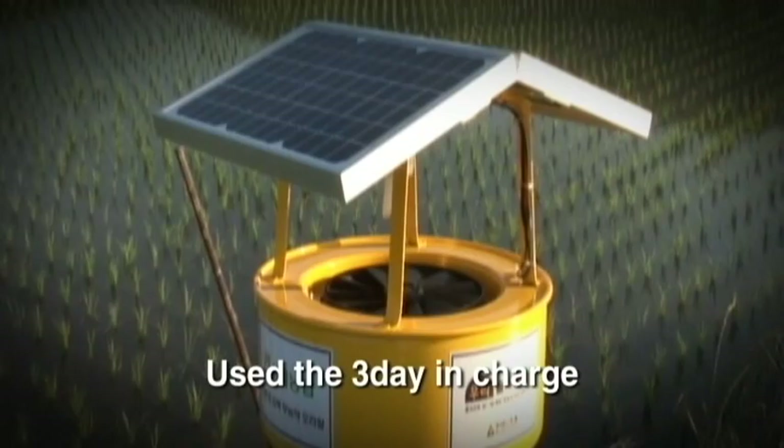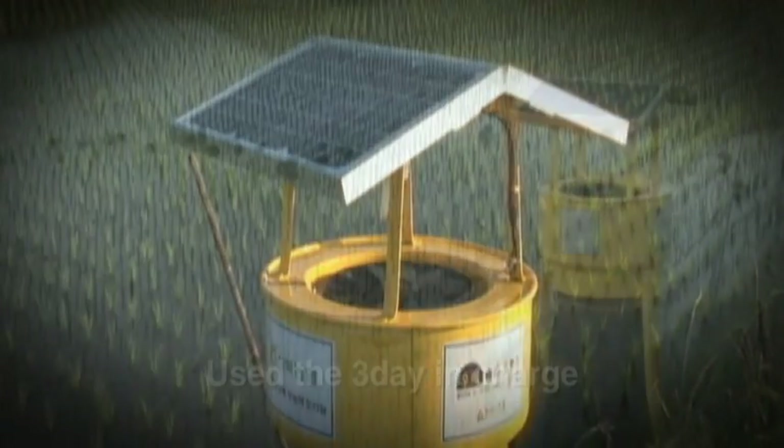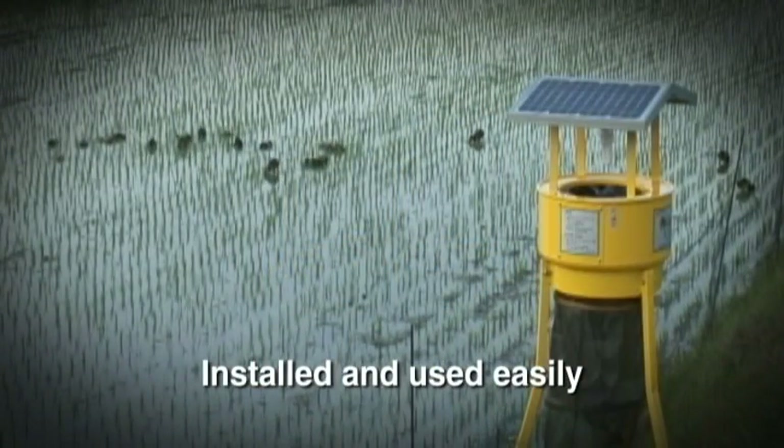With one full charge from one bright day, it can be used for up to three days. And by being light-weighted, it can be transferred, installed, and used easily.